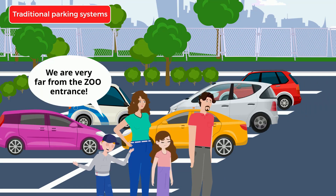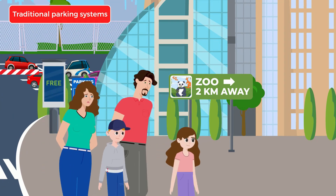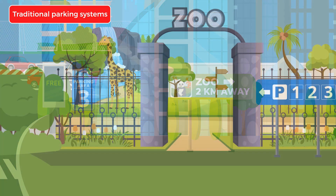We are very far from the zoo entrance. Parking using traditional parking systems is robbing precious time from your beloved ones and you. It doesn't have to be like this.